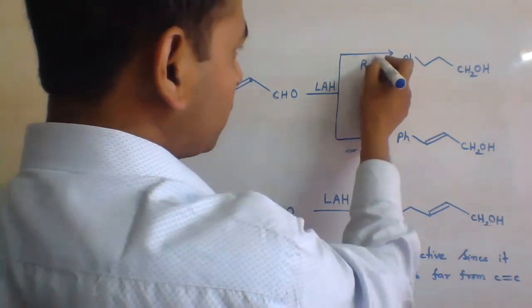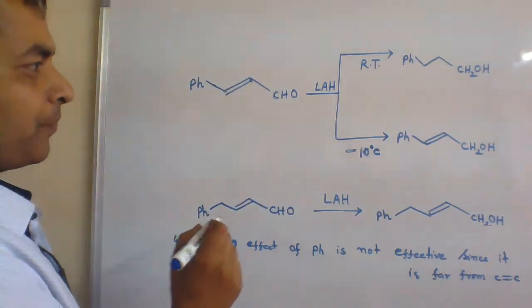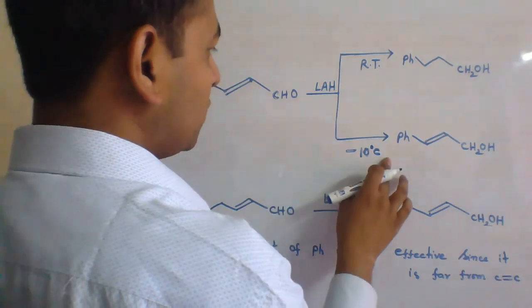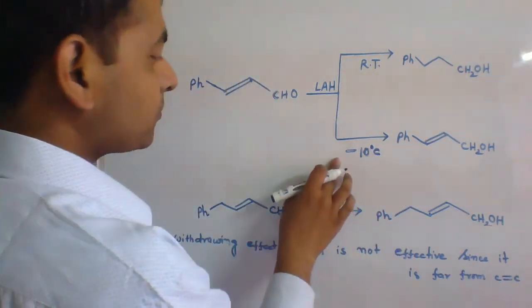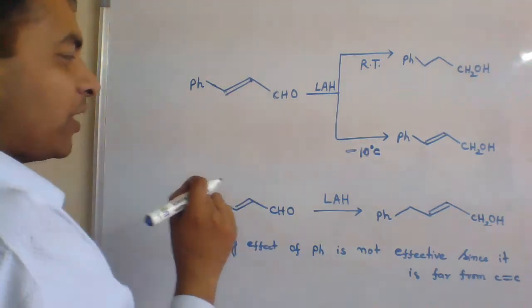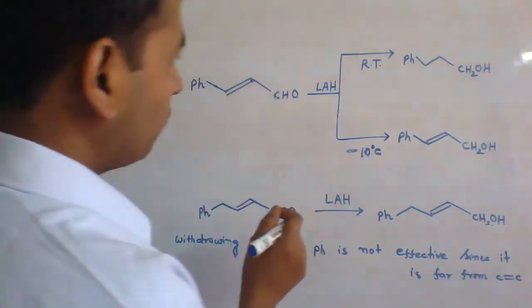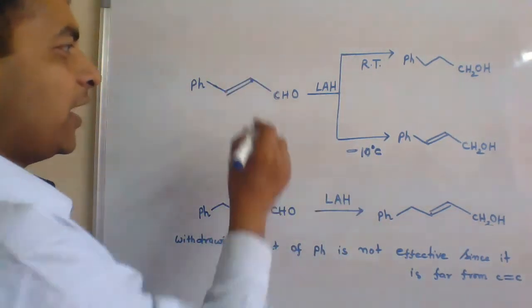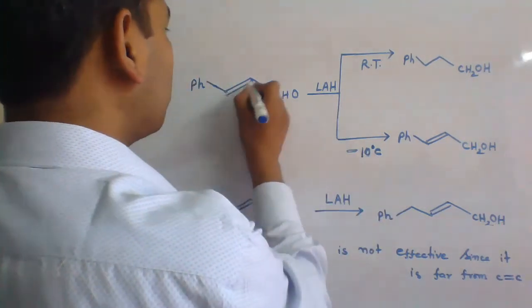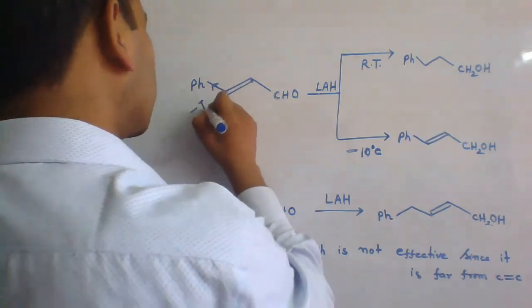It is due to the difference in temperature used. In the first case, we used room temperature, which ranges from 20 to 30 degrees Celsius. In the second case, we are using minus 10 degrees Celsius, which is very low. As we already studied, reduction by LAH depends upon temperature — the more the temperature, the more the reactivity. Hence at minus 10°C, it fails to reduce the carbon-carbon double bond, though there is a phenyl group exerting a -I effect.